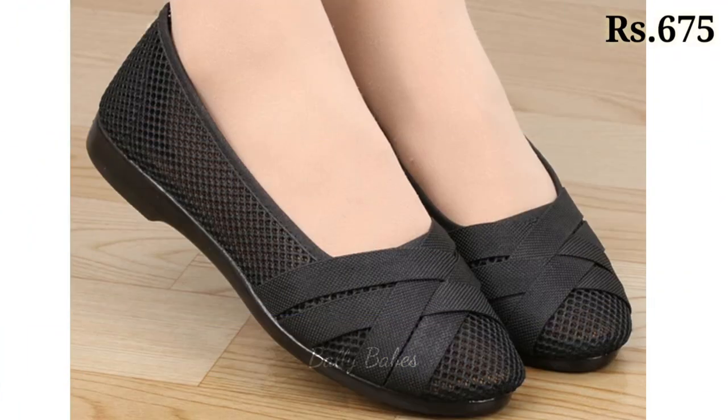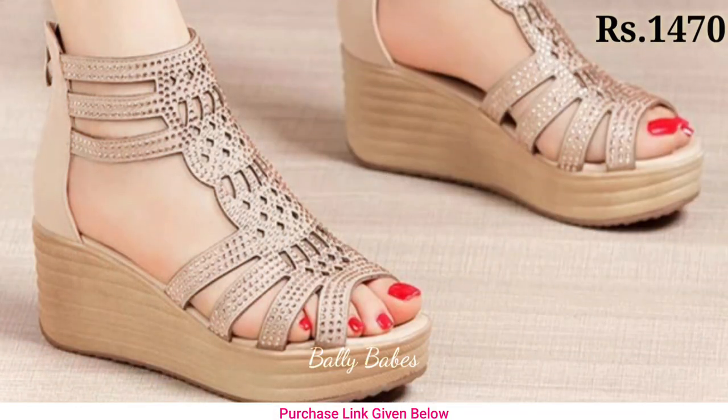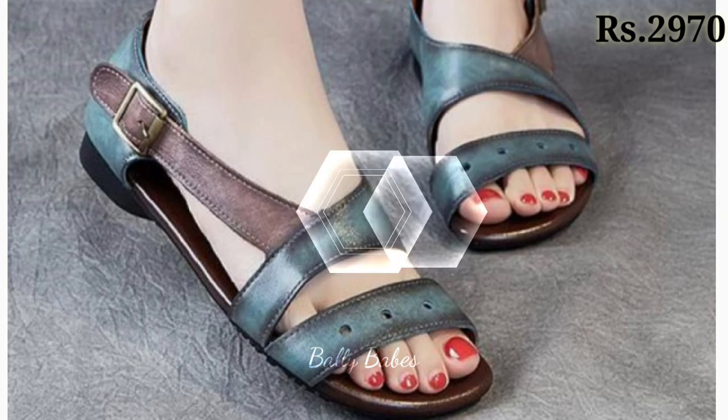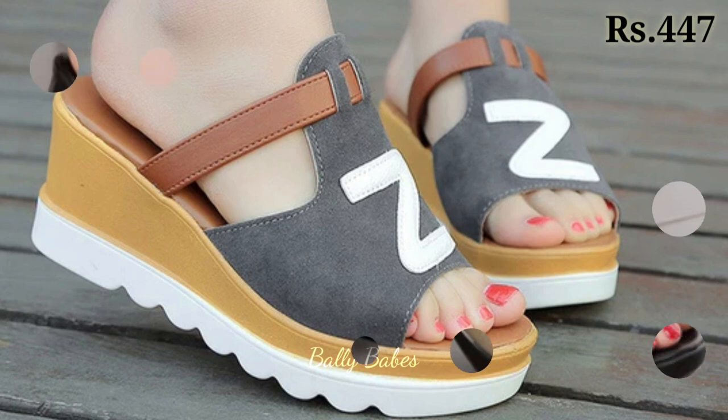You can choose any color, any pattern as per your choice. You can see some blocky designs, cut heels, front open sandals, and front cover sandals as well. Prices are mentioned and they are affordable — you can easily purchase any of them as per your choice.